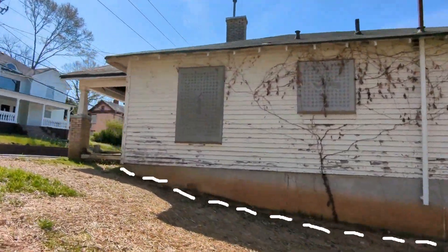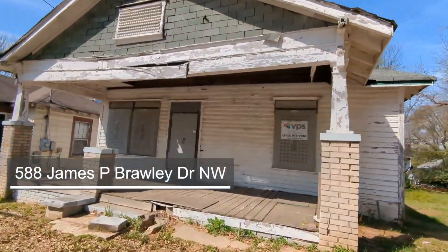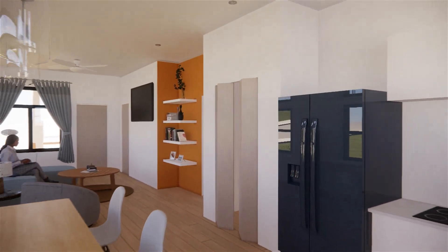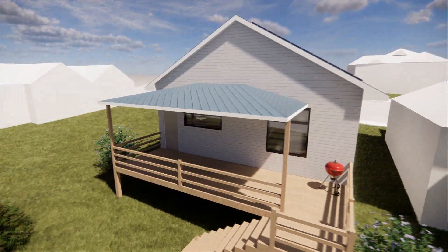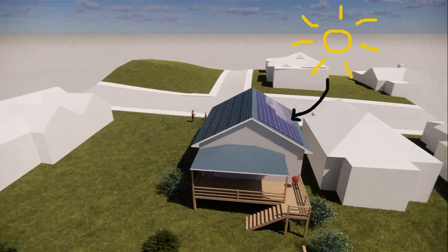First, we use a land trust model to decouple the cost of the home from the land, so the homeowner pays only for the house and not the ground it sits on. Second, we revamped the envelope to reduce the energy load and optimize the floor plan for different types of users. Third, we took the most basic form of shelter, the roof, and loaded it with tools for resiliency.